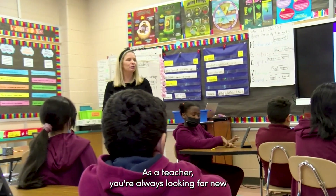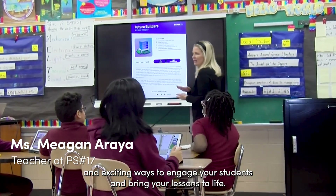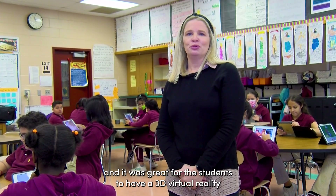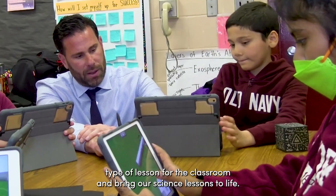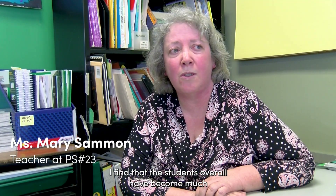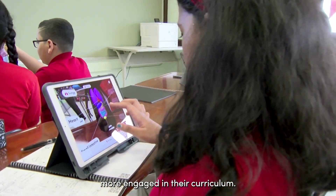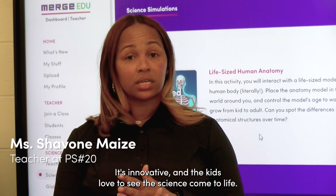As a teacher, you're always looking for new and exciting ways to engage your students and bring your lessons to life. I felt like this was the perfect opportunity, and it was great for the students to have a 3D virtual reality type of lesson for the classroom and bring our science lessons to life. I find that the students overall have become much more engaged in their curriculum. It's innovative and the kids love to see the science come to life.